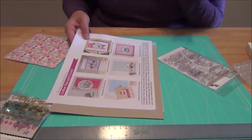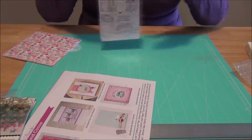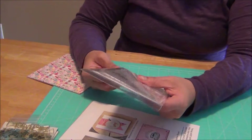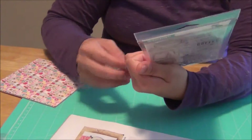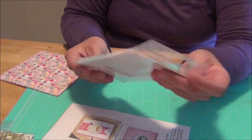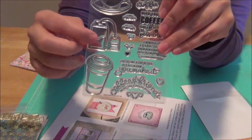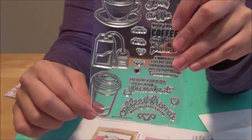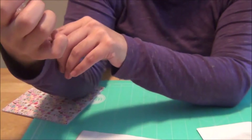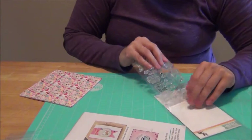My husband is just rolling his eyes at me getting excited for this stuff. Lastly I got a stamp set — Coffee and Tea — with all the little faces. You can put them on a tea bag, cups, or coffee mug, plus a few quotes and things. I like it, I'm excited! That's everything that comes with the kit.